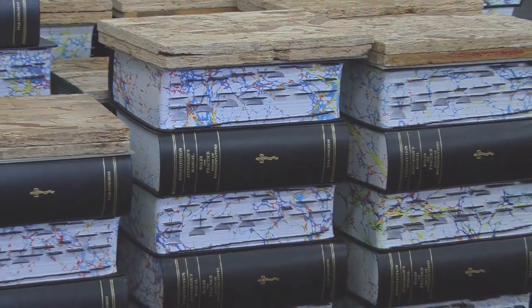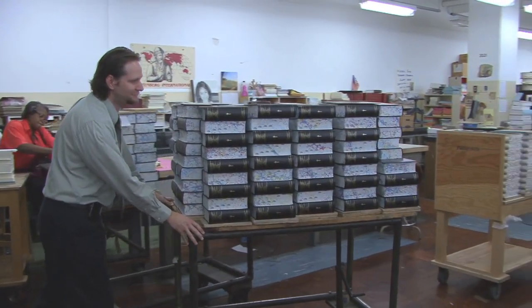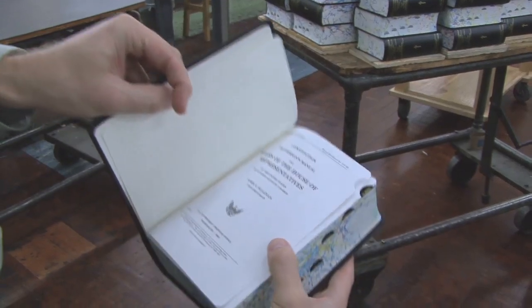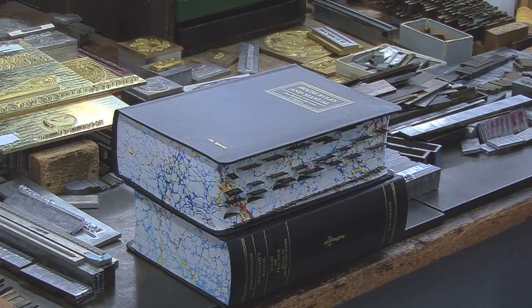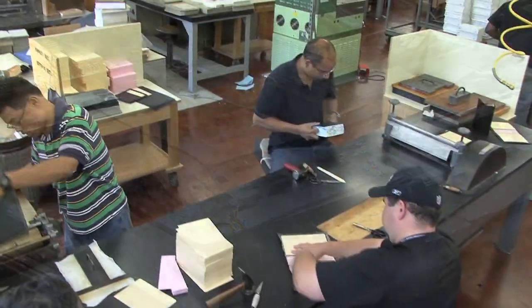Once that happens, proud GPO employees are ready to deliver Jefferson's Manual to Congress, knowing part of their unique handcraftsmanship will forever be part of our nation's history. It really makes me feel good to know that I put my all-in-all in it to really make it look good. And the men and women of GPO's bindery are ready to put their unique skills to work on another important job for our government.